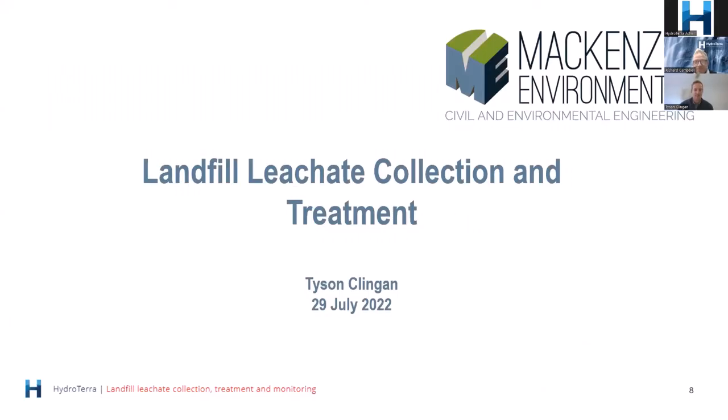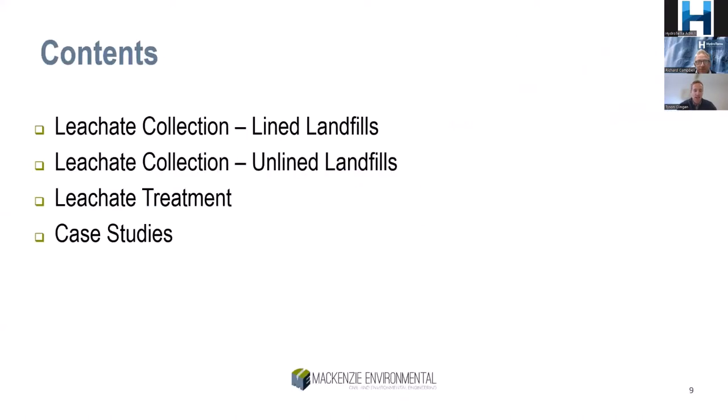Thanks Richard and thanks everyone for joining us today. I'll be talking about landfill leachate collection and treatment. On the collection side, I've broken that down into modern best practice lined landfills with a leachate collection system, and older unlined landfills where there's a need to retrofit and install wells. Then we'll look at leachate treatment methods I've been involved in, and finally a few case studies.